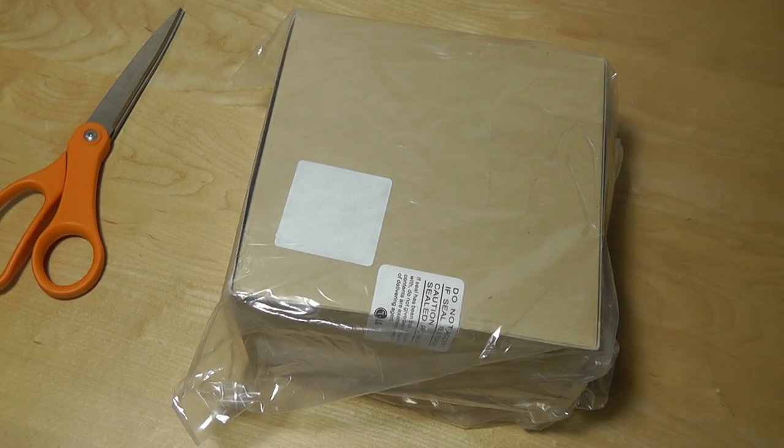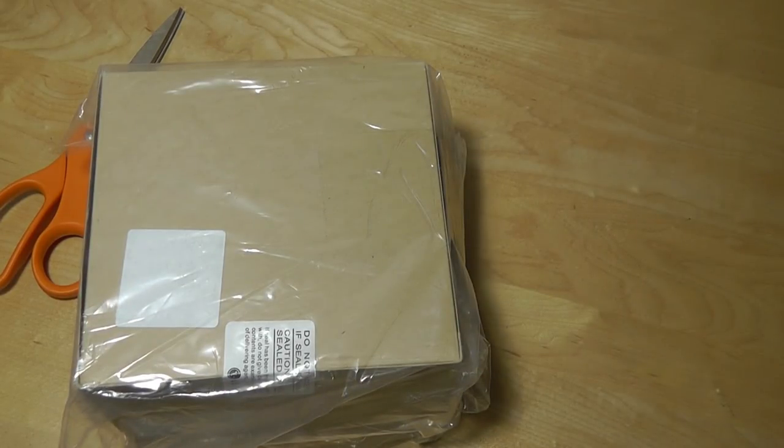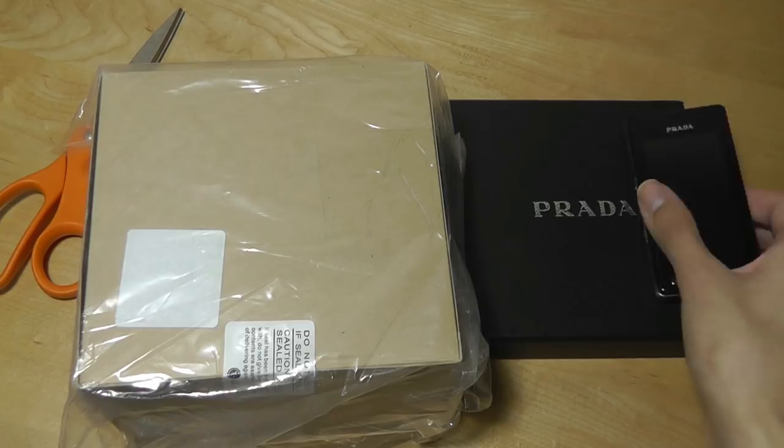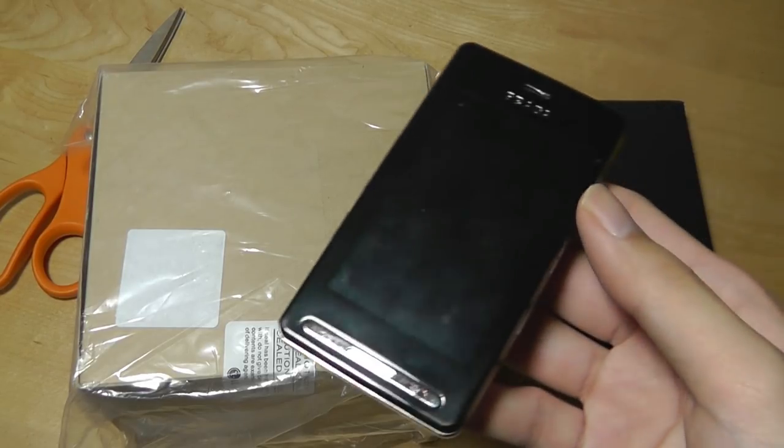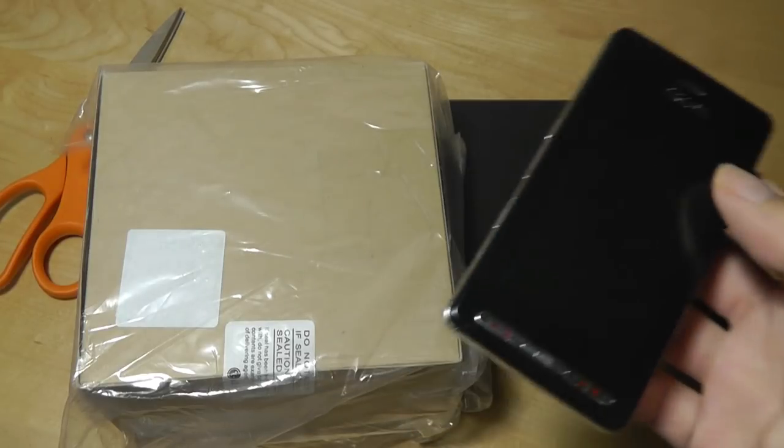We already saw the original Prada two years prior to the release of this phone, and it was unique for being the first phone in the world to use a capacitive touchscreen — it even beat the original iPhone in terms of giving you a very sensitive display for touch interaction.